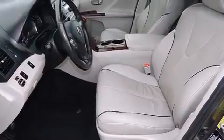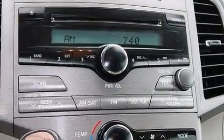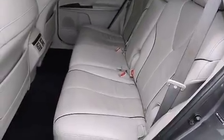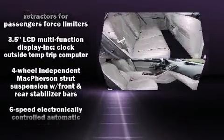Toyota prioritized practicality, efficiency, and style by including power trunk closing assist, delay-off headlights, front and rear reading lights, a built-in garage door transmitter, an automatic dimming rearview mirror, an outside temperature display, and remote keyless entry.